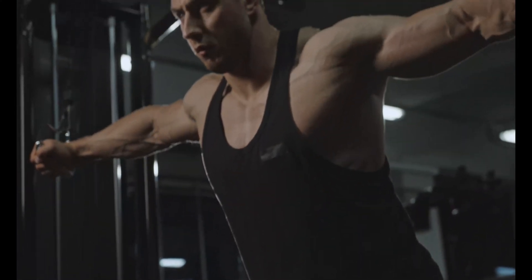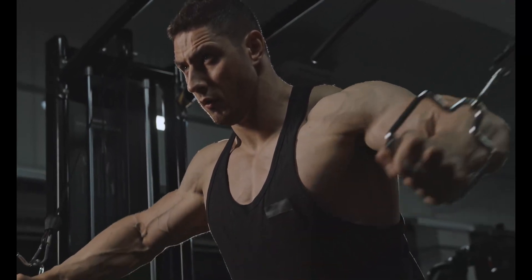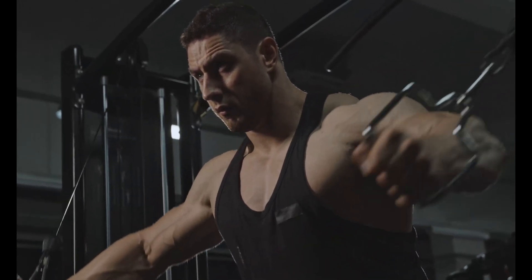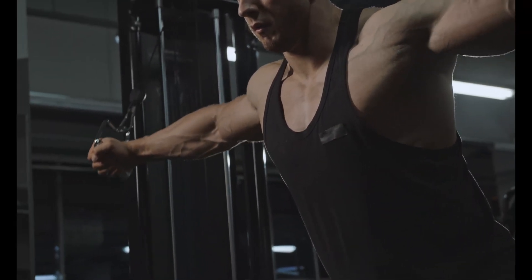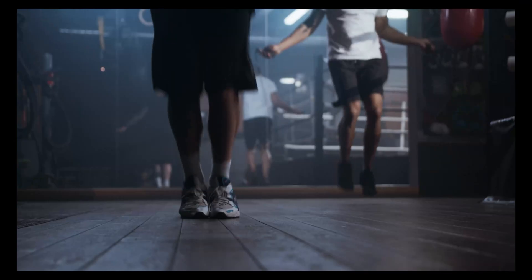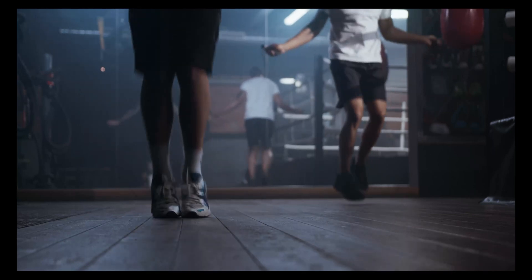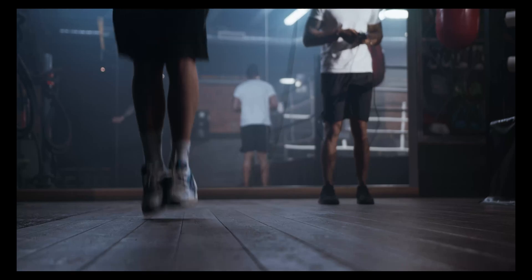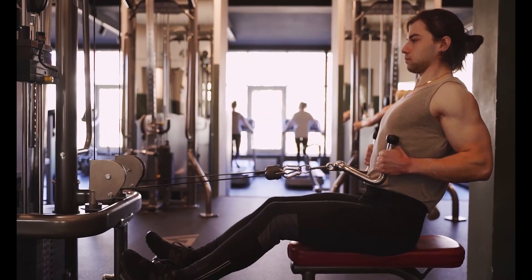The second key factor is progressive overload. This involves gradually increasing the weight or resistance you use during your workouts. By continually challenging your muscles, you force them to adapt and grow stronger. However, it's important to use progressive overload safely and effectively to avoid injury. This means increasing the weight or resistance gradually and not pushing yourself too hard.